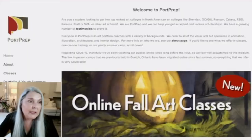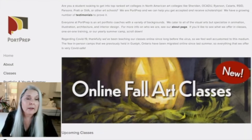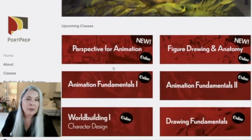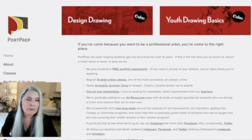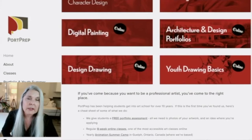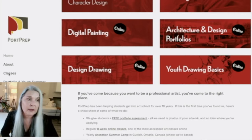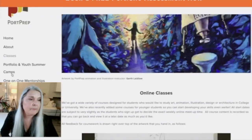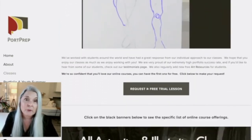Here we are at the Port Prep website for portfolio preparation. You can come to our home page and look at the online fall art courses. Down here you'll see the upcoming courses we offer. What I'm talking about here is the design drawing course — there's more information below. You can click any of the red banners to show what you're interested in, so design drawing would be the one to click. Another way to find it is to go to the side menu and pick Classes.